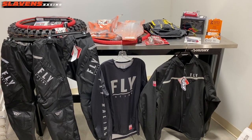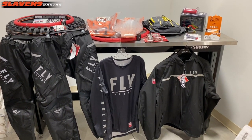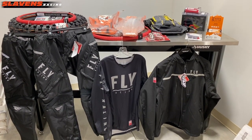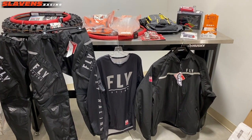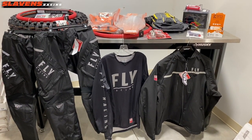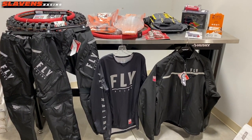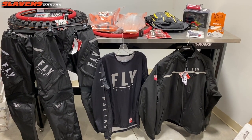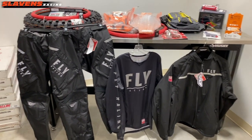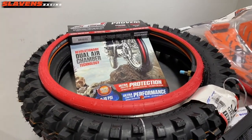Hi guys, this is Alec from Slavin's Racing. Today I want to show you some products that would make a great Christmas present for the rider in your life. I personally picked out a couple of these items from our showroom and warehouse that I would personally like as a rider myself, to share with your girlfriend, wife, loved one, mom, dad — whoever's buying you a Christmas present this year. Let's just get down to it. I'm doing this by myself, so I'll just point at each item and talk about it a little bit.